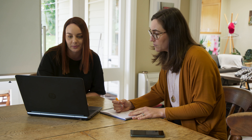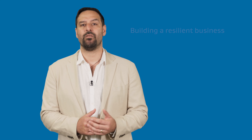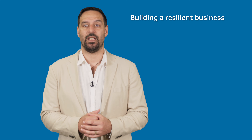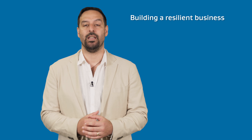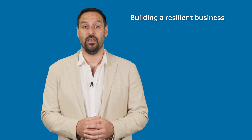Building a resilient business is about planning and developing routine practices to become more resilient. Here are some simple, practical steps that will get you well on your way to surviving a crisis and potentially also thriving in the aftermath.